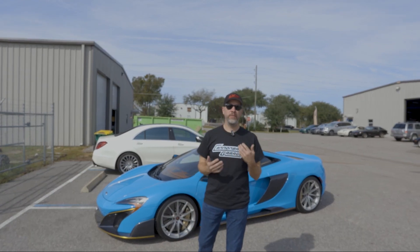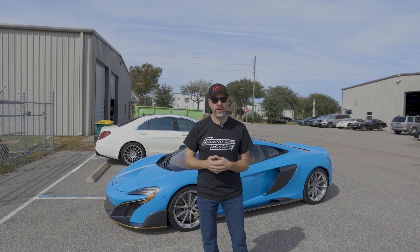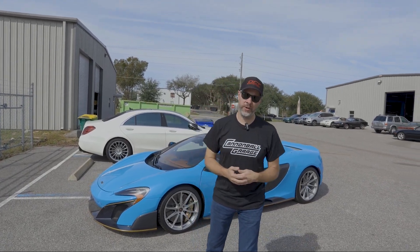It's one week until the Flood P1 has to be loaded in for SEMA, so we've come here to Tavares' shop to see how things are going.